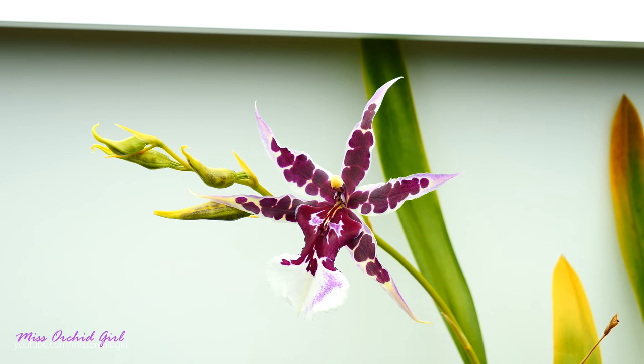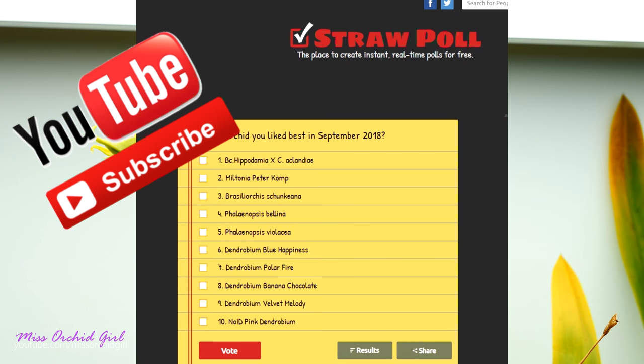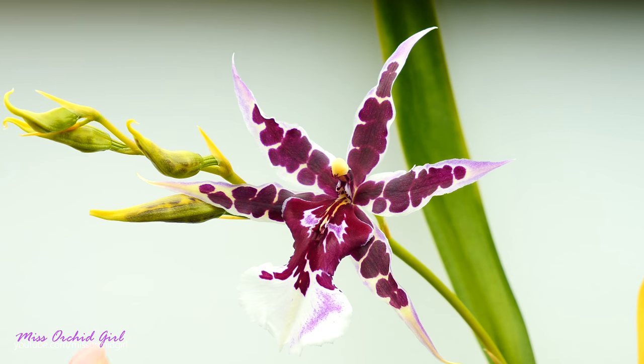Hey guys, it's Dani. Today it is the 1st of November — time to recap the freshly opened orchids we had in the month of October. As you guys know with all of these videos, you have the possibility to vote for your favorite one this month, so in the description you'll find the link to a straw poll. At the end of the year we'll have a winner — the most popular orchid in my collection. At the end of the video I'll also show you my African violets in bloom, so stay tuned for that.